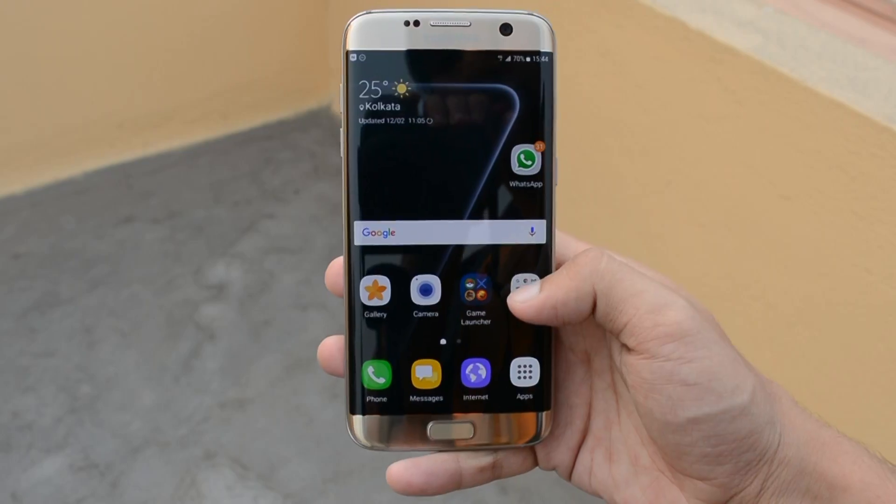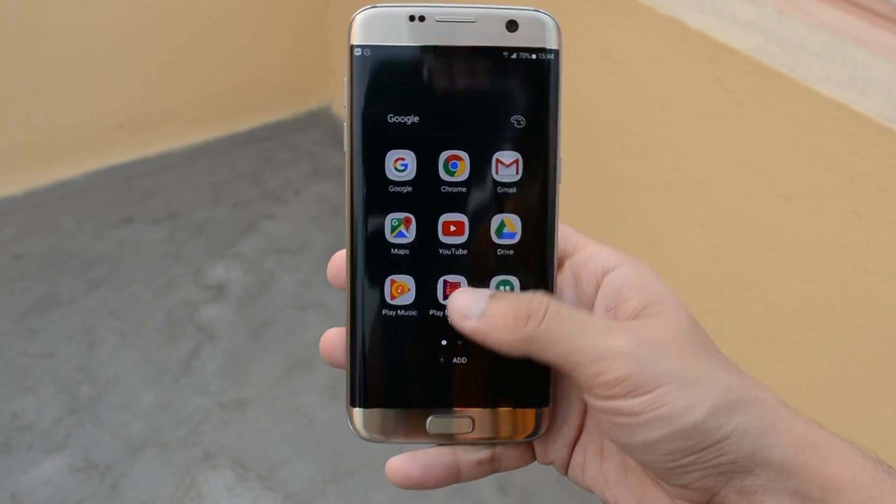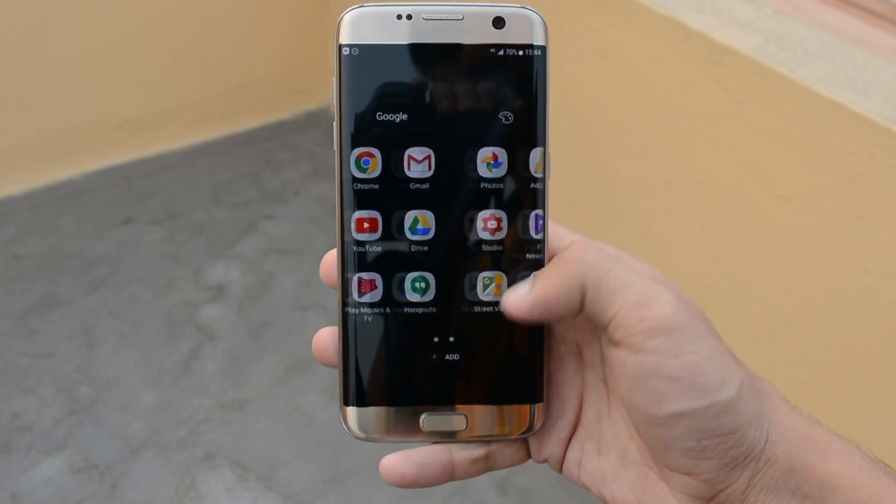The folders have been changed now — the animation has changed. The folders are now horizontally scrollable again; Samsung has ditched the vertical scrolling. Everything is now done horizontally, and they also have a transparent background.